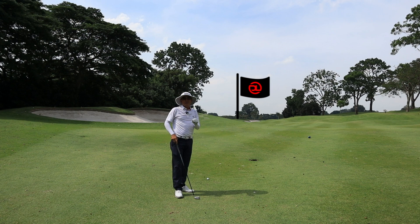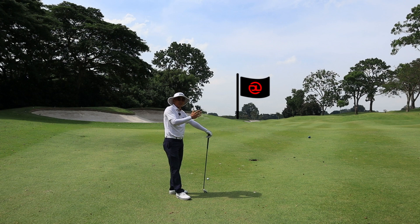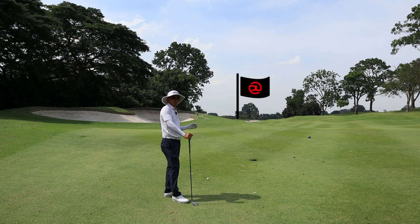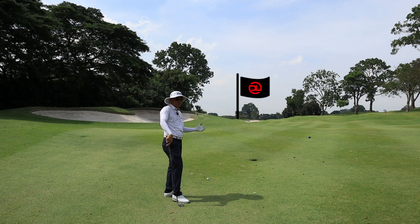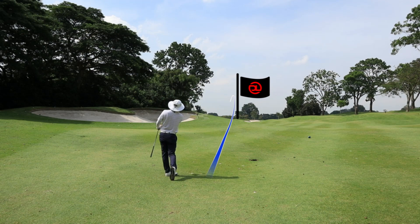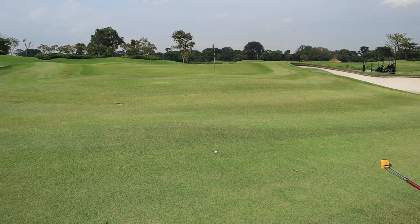My second shot on hole two — it's a red pin, tucked on the right side, a front right pin. The bunker is just right of that pin. I do not want to go into the bunker because it's going to be a really difficult up and down and not sure what kind of lie we'd get. The best possible spot for me is to get the ball left of the flag, where we'd have lots of green to work with. I've got a three iron, 195 meters to the pin with a slight headwind. If it comes up short, that's fine too. I hit that really low and it's heading towards the left side of the green.